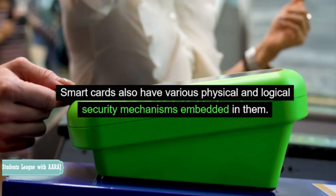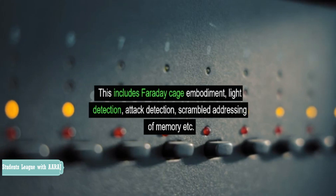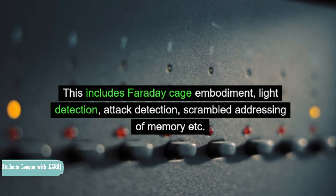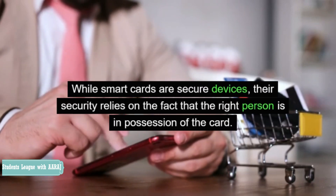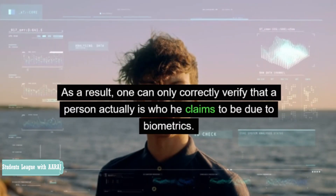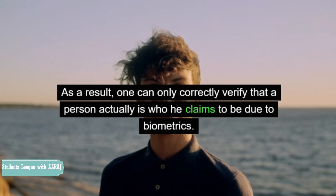Smart cards also have various physical and logical security mechanisms embedded in them. This includes Faraday cage embodiment, light detection, attack detection, and scrambled addressing of memory. While smart cards are secure devices, their security relies on the fact that the right person is in possession of the card. As a result, one can only correctly verify that a person actually is who he claims to be due to biometrics.